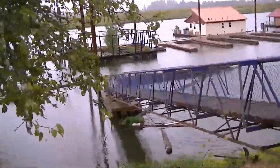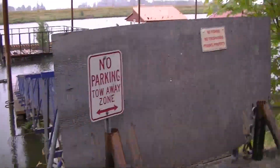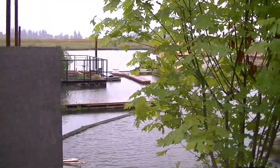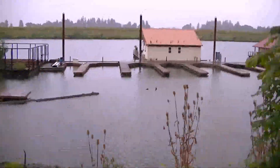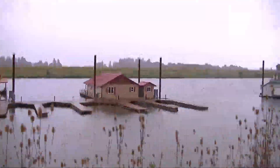This is the Multnomah Channel of the Columbia River. This is the No Trespassing Dock. Just a little channel on the inside of Sauvie Island — home to house boaters and geese, and other various muskrats and whatnot. And hopefully home to my new boat.